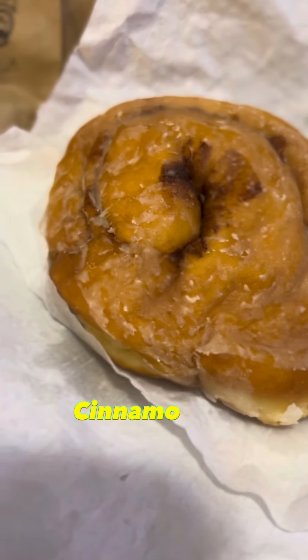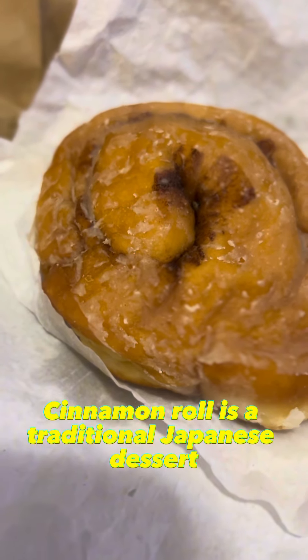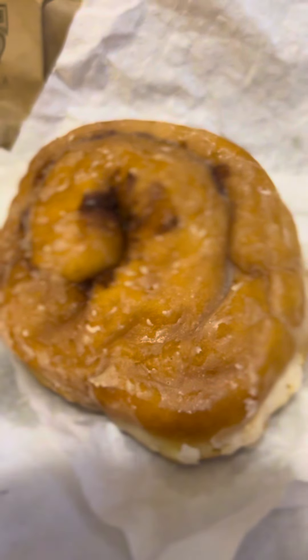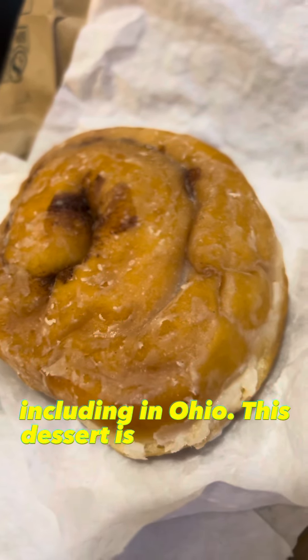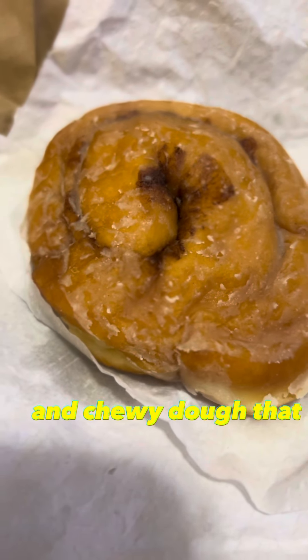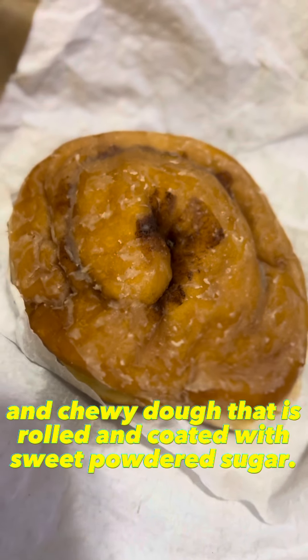Hello everyone! Cinnamon roll is a traditional Japanese dessert that has become popular all over the world, including in Ohio. This dessert is made with a sweet, soft, and chewy dough that is rolled and coated with sweet powdered sugar.